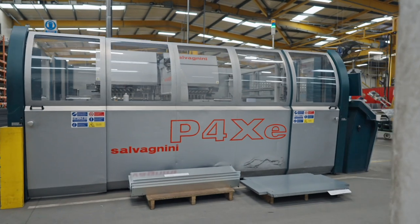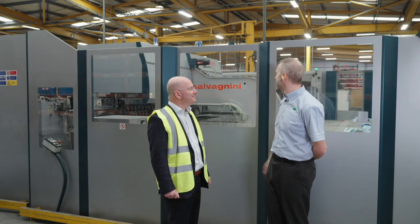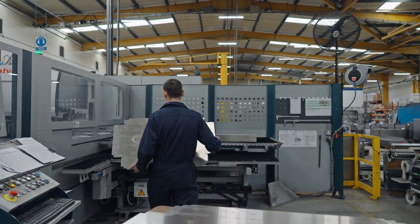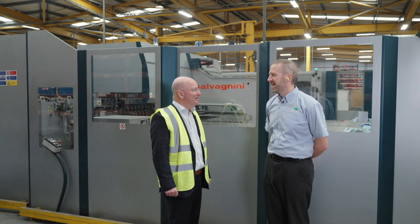We're in our panel bending section. This is an automated machine — next level of quality, repeatability, and output. These machines are fantastic, which is why we've bought another one. All part of the investment.